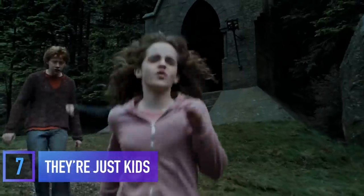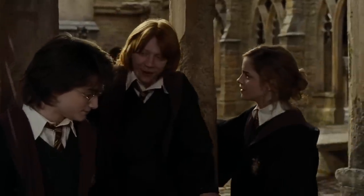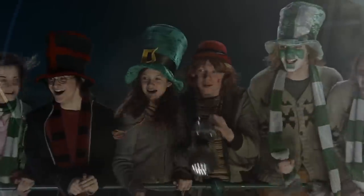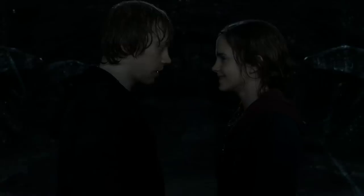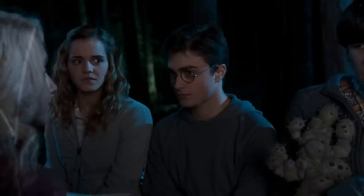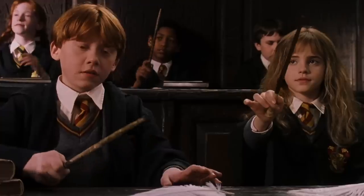By the time Prisoner of Azkaban came around, the Golden Trio had already taken on their fair share of trolls, spiders, and giant snakes. The wardrobe department really wanted to remind the audience that these were just kids, and they weren't always prepared to jump headfirst into danger. You probably noticed a lot of casual clothing like hoodies and sweaters, and this was entirely on purpose, to make them look like they were really just young teenagers trying to figure themselves out.